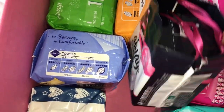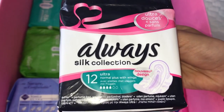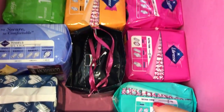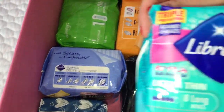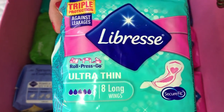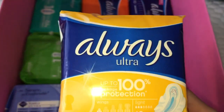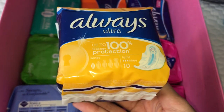Over here I have - and I'm saving this - it's the Always Souk Collection Ultra normal plus with wings 12 count unscented. Then over here I have the 8 count of the Libra Ultra thin long with wings. Last but not least I have one pack of the Always Ultra light with wings in 10 count.